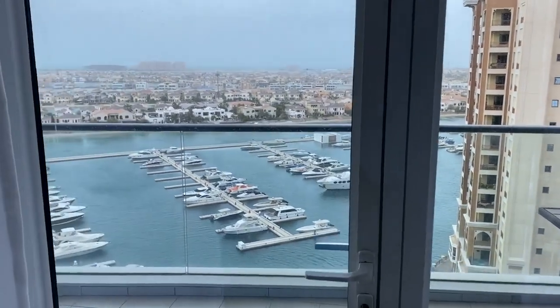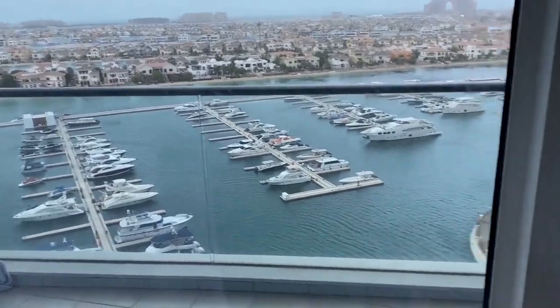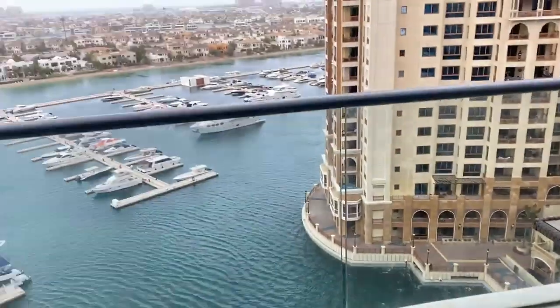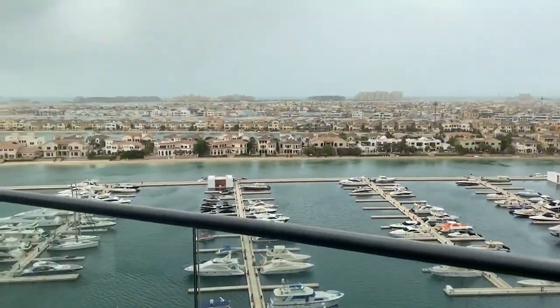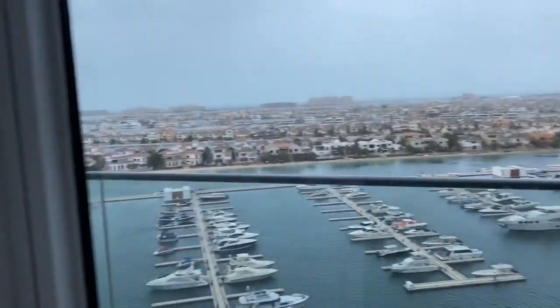I decided to make a video about the apartment and what's around us, but a crazy storm started — I can't even open the door. So when it's bad weather in Dubai, it's really bad weather in Dubai.